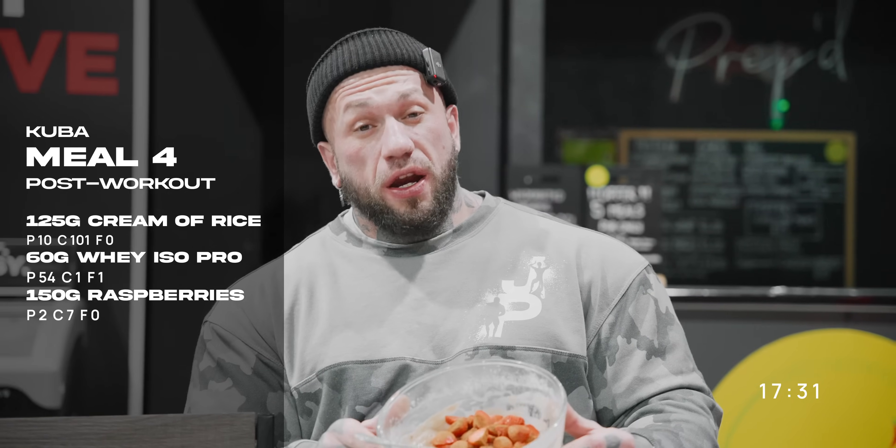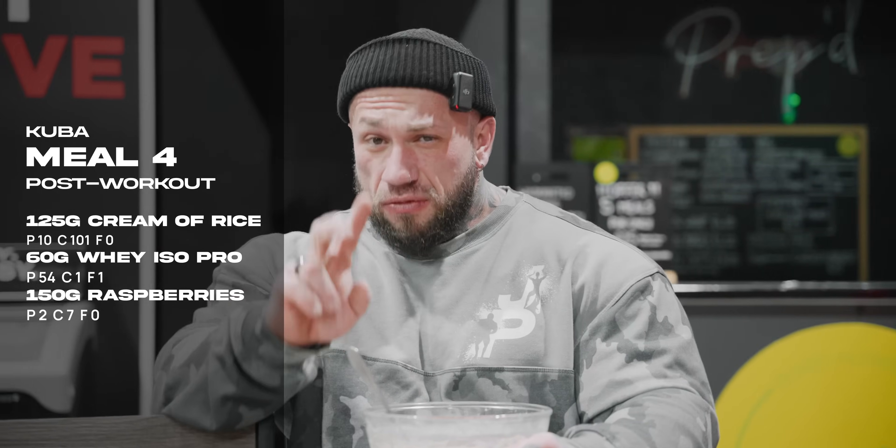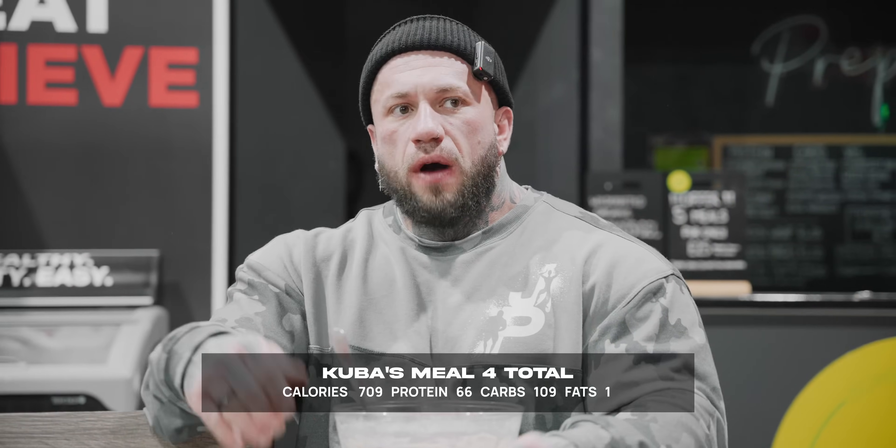Post-workout meal of champions: 125 grams of cream of rice, 60 grams of whey isolate, 2 grams of cinnamon, 2 grams of salt, and 150 grams of strawberries. Then in an hour and a half it'll be meal five, and meal six right before bed. Some people eat their last meal far from bedtime, but it makes no difference to me — I can eat a large meal before bed and it doesn't impact me at all. That's just down to years of pounding food away.